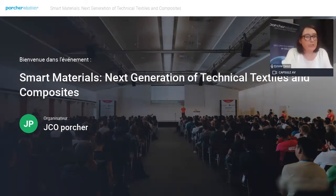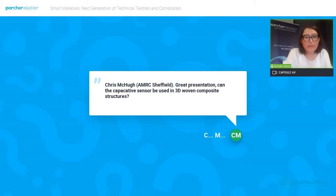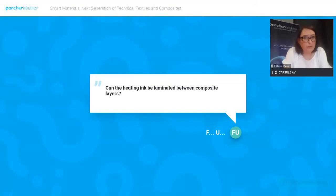I hope you enjoyed this presentation. Let's move on to the Q&A session. The first question is: can the capacitive sensor be used in a 3D woven composite structure? It's not something we've investigated yet, but it's definitely something that might be possible under some investigation — please don't hesitate to contact us.